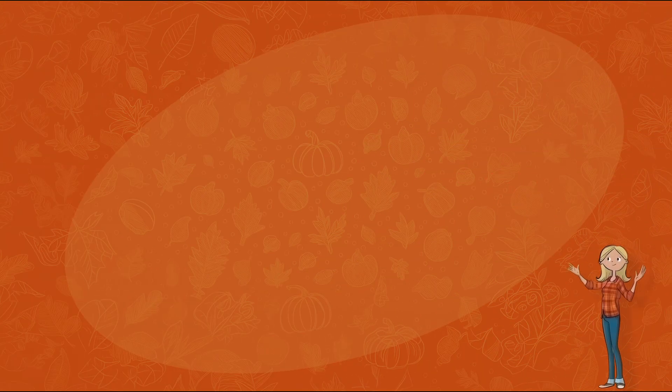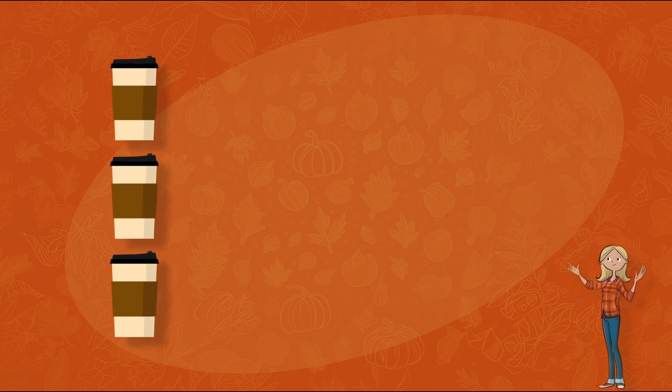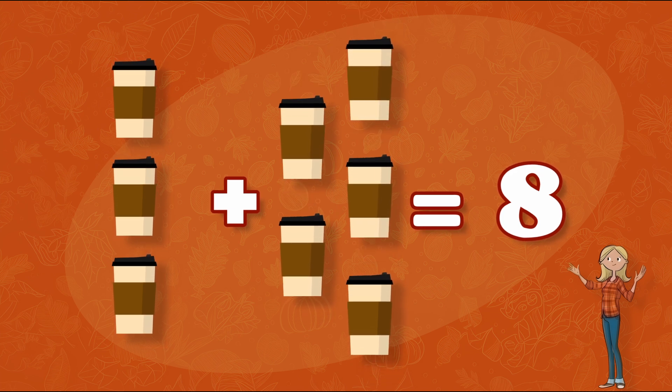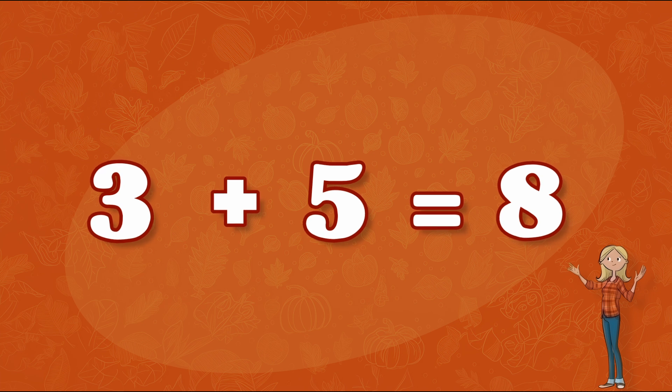Next on our list is cider! After walking around the pumpkin patch all day, we need something yummy to drink! We need eight cups of cider! We only have three! How many more cups do we need? That's right! We need five more cups of cider! Three plus five equals eight!